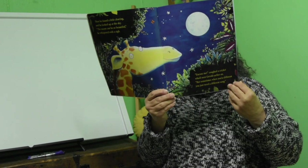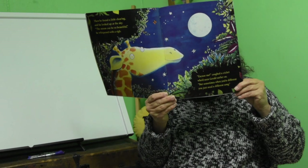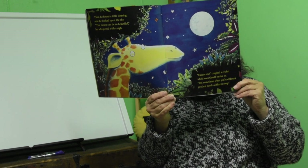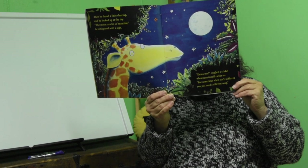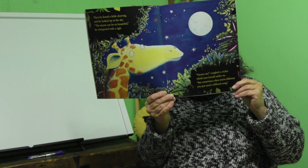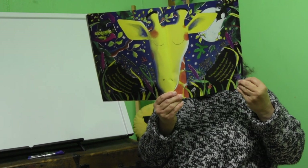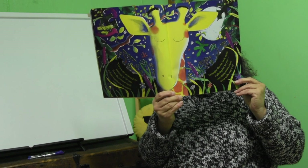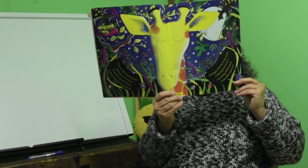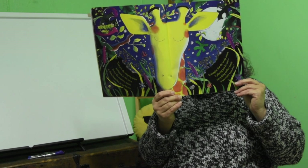Then he found a little clearing and he looked up at the sky. 'Oh, it can't be so beautiful,' he whispered with a sigh. 'Excuse me,' coughed the cricket who'd seen Gerald walk by. 'But sometimes, when you're different, you just need a different song. Listen to the swaying grass, and listen to the trees. To me the sweetest music is those branches in the breeze. So imagine that the lovely moon is playing just for you. Everything makes music, if you really want it to.'